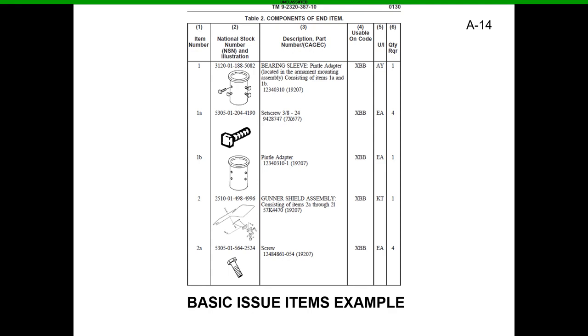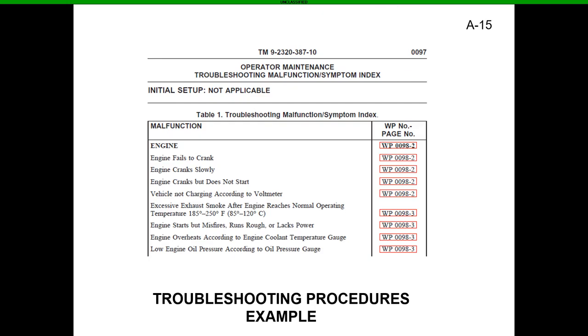If you want to troubleshoot an issue, the TM also has a troubleshooting area where operators can go out and troubleshoot problems themselves. It'll give step-by-step instructions — for example, why the engine's not cranking, why it's cranking slowly, or why it doesn't start. In the PDF, those little red boxes let you click directly to the right page — which is great for the new generation who don't want to shuffle through a thousand pages.